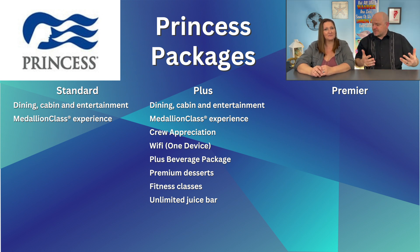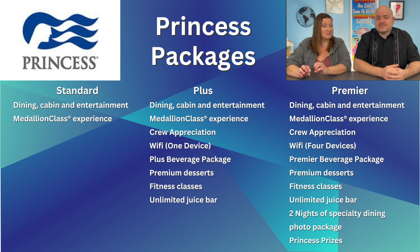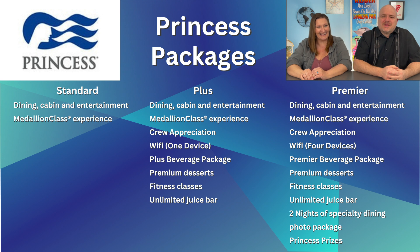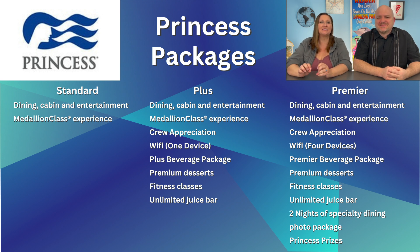Princess Premier takes everything to another level. It includes the Premier beverage package, a four-device Wi-Fi plan, daily gratuities, two nights of specialty dining, a photo package, and Princess Prizes — where you get a chance to win a prize every time you use your medallion to open your cabin door whenever the casino is open. It also includes unlimited premium crafted desserts, unlimited smoothies and juices, unlimited fitness classes, reserved seating in the Princess Theater, and a complimentary accessory for your medallion.